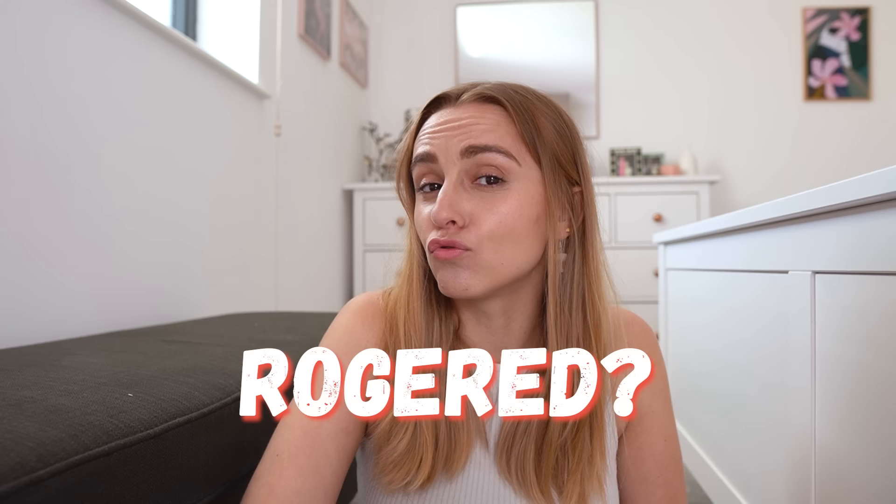I'm going to do a sex toy collection storage tour and a sex toy TBR — but TBR isn't 'to be read', it's like 'to be ridden', 'to be rode', 'to be rogered'. If anyone has any better versions of what the R could stand for in a sex toy TBR, please let me know.